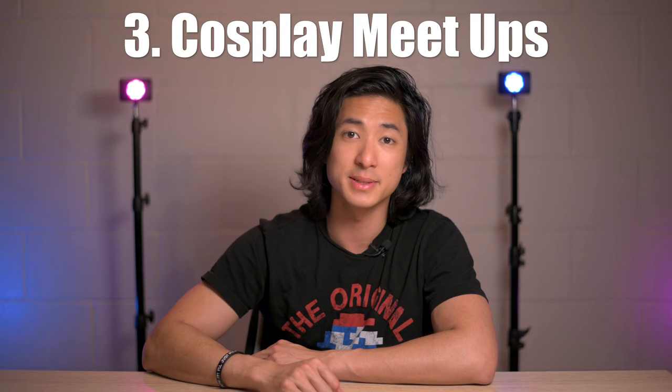Number three: cosplay meetups. A lot of cities host cosplay meetups and you can find them on Facebook groups. When I first started shooting cosplay, I went to a lot of cosplay meetup groups in my area and it's actually a lot of fun because you get to work with people in a very stress-free environment. It's not a convention, it's local, people just show up. And if you build a great working relationship with some cosplayers, you can ask them to do a shoot later, anywhere you want, since you're all in the same area.